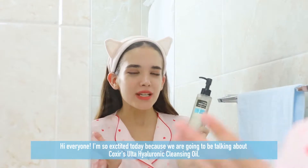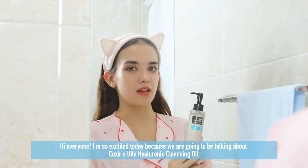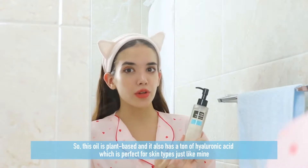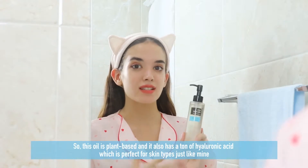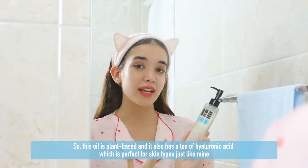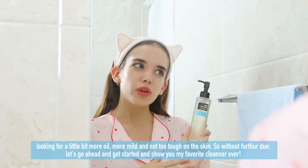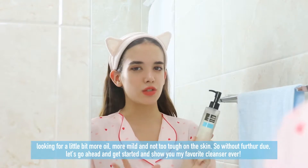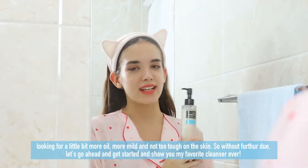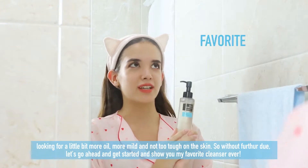Hi everyone! I'm so excited today because we are going to be talking about Coxir's Ultra Hyaluronic Cleansing Oil. This oil is plant-based and it has a ton of hyaluronic acid, which is perfect for skin types like mine — looking for something mild and not too tough on the skin. Without further ado, let's get started and show you my favorite cleanser ever.